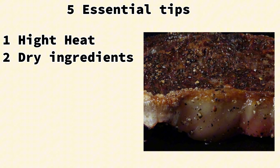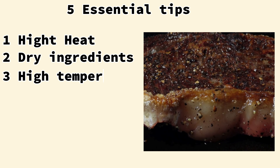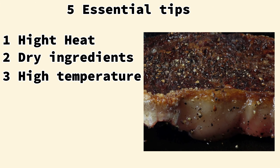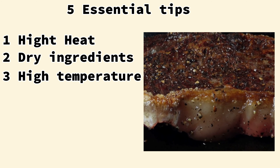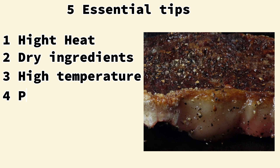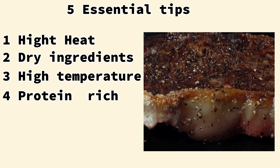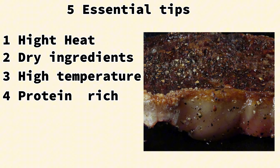Avoid overcrowding the pan — ensure there's enough space between food items to allow for proper browning. Third, aim for high temperature: 400 degrees Fahrenheit, 200 degrees Celsius or higher. This temperature range is ideal for triggering the Maillard reaction. Avoid overcooking; once the food has reached your desired level of browning, remove it from the heat to prevent burning. Fourth, choose protein-rich foods — meats, poultry, fish, eggs, and even vegetables like tofu are good candidates. Adding a small amount of sugar can also enhance the browning and flavor.